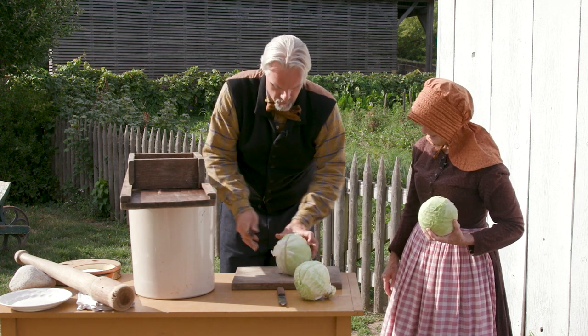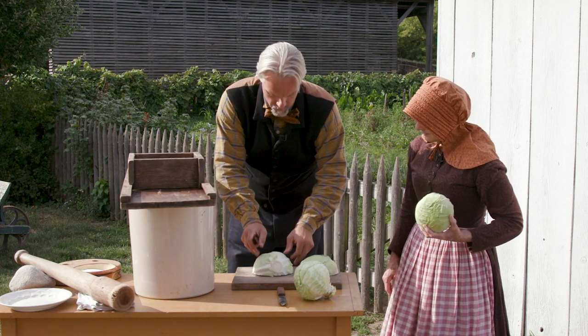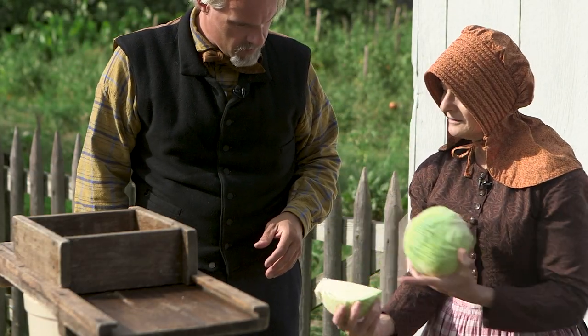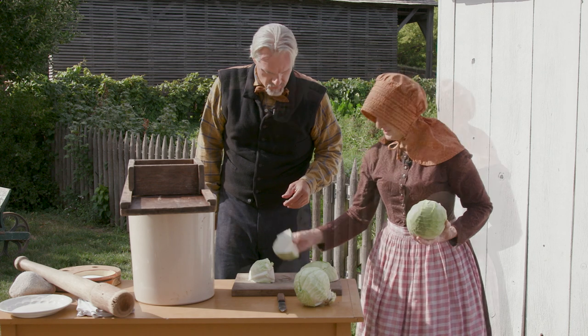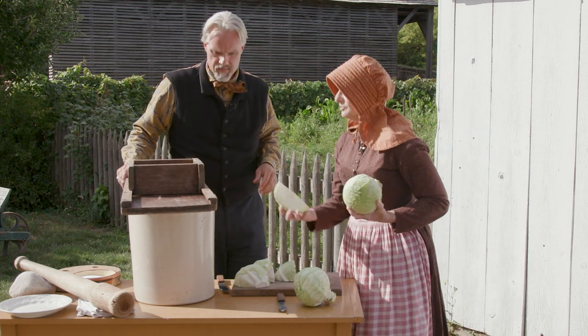Cut away from you always. And then quarter it. When you cut a cabbage head, you cut it so that the core is quartered too, because that's the best part of the cabbage to eat. Now those are the perfect size to put in your kraut cutter.